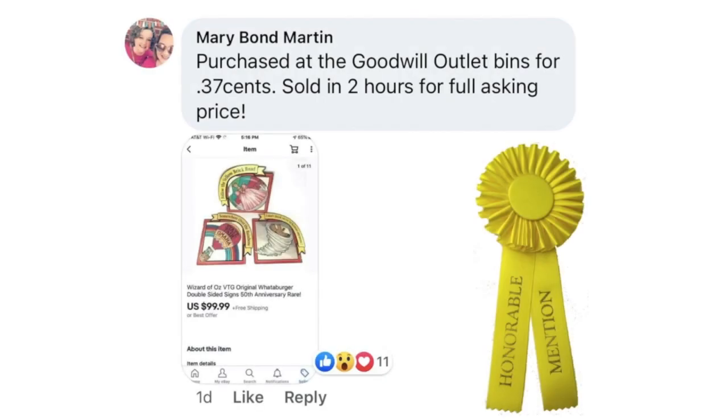Our honorable mentions: Mary Bond Martin purchased at the Goodwill Outlet Bins for $0.37, sold in two hours for full asking price, and this is our cover image this month. Wizard of Oz Vintage Original Whataburger Double-Sided Signs 50th Anniversary sold for $99.99 — didn't quite make it to a hundred, but still worth mentioning and recognizing Mary for this great sale.